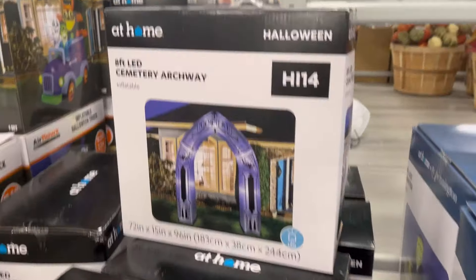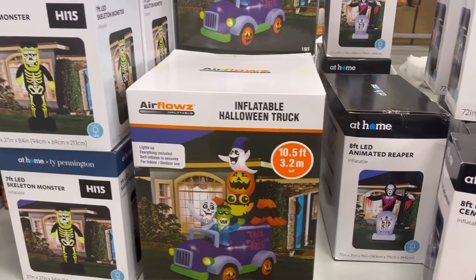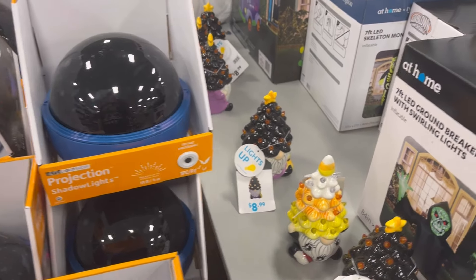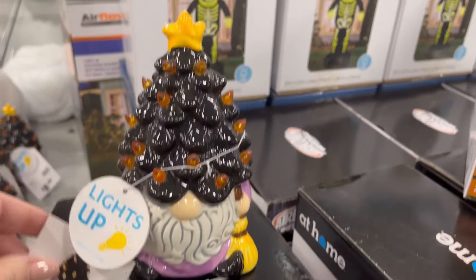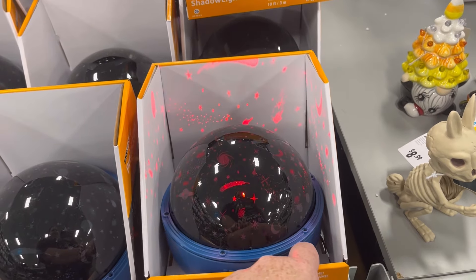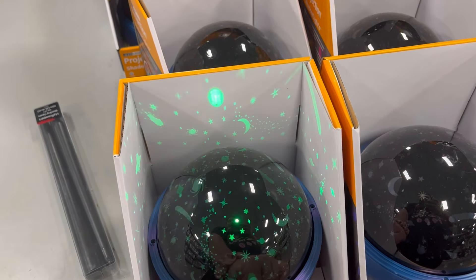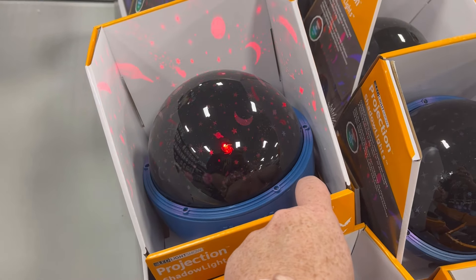They highlighted a cemetery archway — you can look up item numbers online and find an animated version. They also have projectors; this one was a bit stuck, but the rest project mostly red stars and spaceships, which would be great for a Stranger Things theme or anything sci-fi or alien-based.